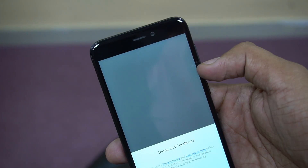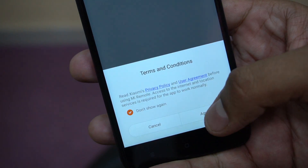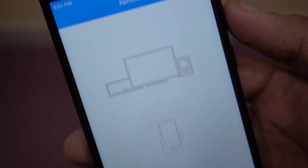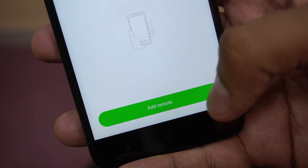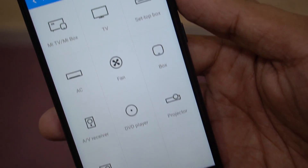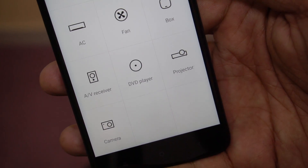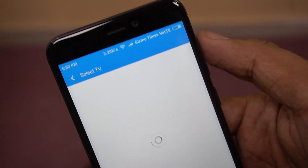The next pro is the IR blaster, which is another advantage since in this price range I don't recall any other brand apart from Xiaomi offering one. This infrared sensor lets you replace physical remotes — it can control smart devices like TVs and air conditioners. There are a lot of devices registered in the Mi Remote app, and you can easily control those devices directly from your smartphone.